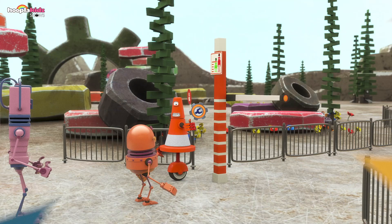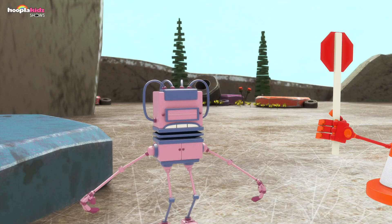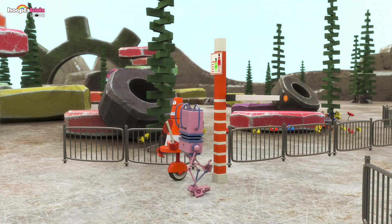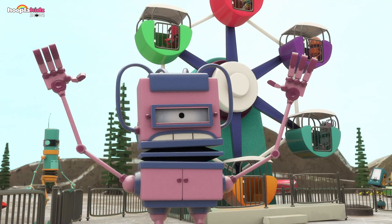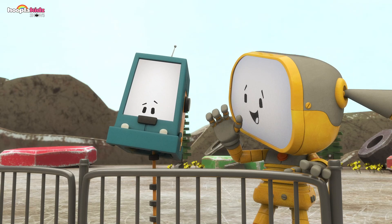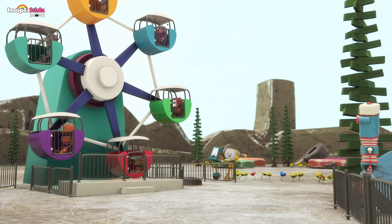Rosebot's back in line at the fairground. She shrinks down shorter and walks in — look at that, it worked! She raises her hands happily. Becca and Boopo watch as she gets on the ferris wheel. Rosebot is the perfect size to go on the ride. Well done, Becca!